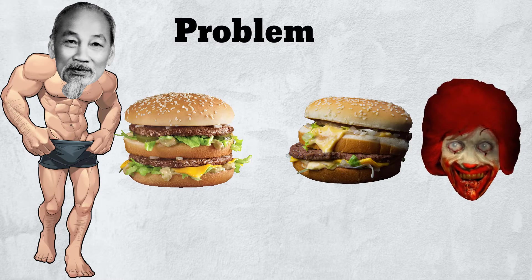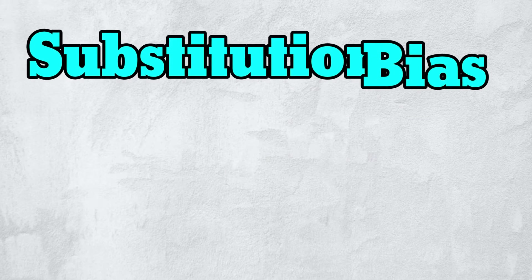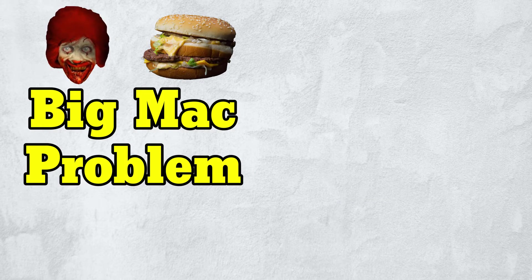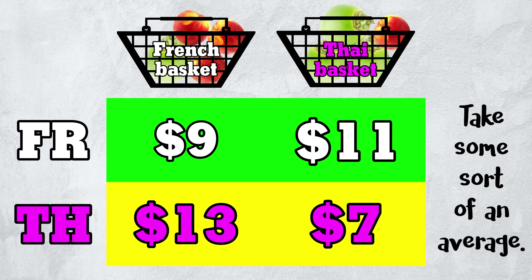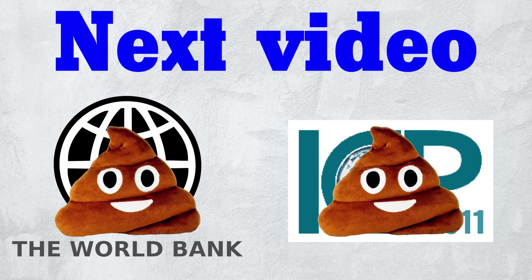In the previous video, we looked at the problem of comparability, also known as the Big Mac problem. In this video, we looked at the problem of substitution bias: by using one country's basket for comparison, we overstate the other country's price level. Like the Big Mac problem, substitution bias has no perfect solution. One limited remedy is to consider both countries' baskets and take some sort of average — that's the basic idea behind fancy measures like the superlative Fischer and Tornkvist indices. In the next video, we'll look at how the World Bank actually compares price levels across countries and why it often screws up royally.